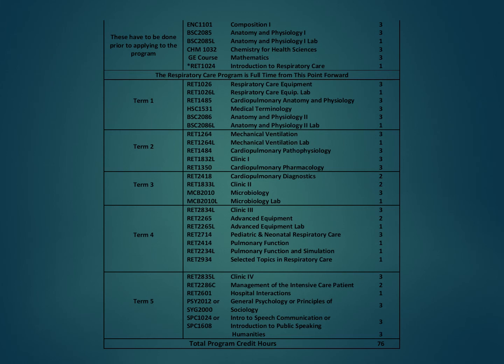This is the schedule of courses for the program. After prerequisite courses are fully completed, an application can be submitted. All respiratory courses — labeled RET — must be taken in order; it is not possible to take a Term 2 respiratory course before passing all Term 1 respiratory courses. General education courses can be taken at any time. It is highly recommended that students complete Medical Terminology and Anatomy and Physiology 2 before starting the program, to lighten their load during the first semester.